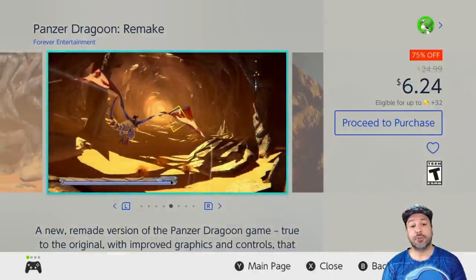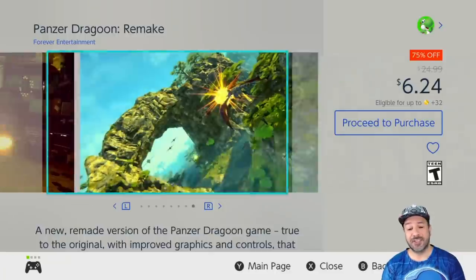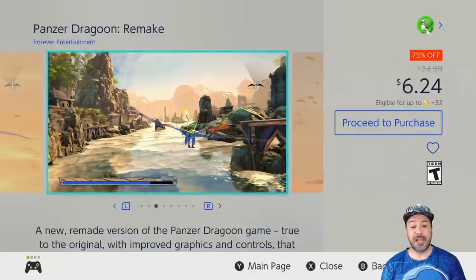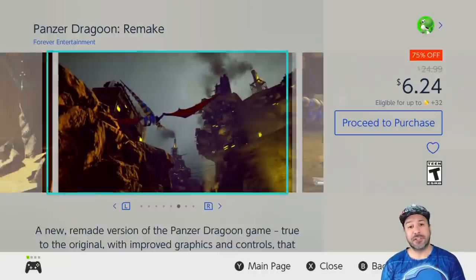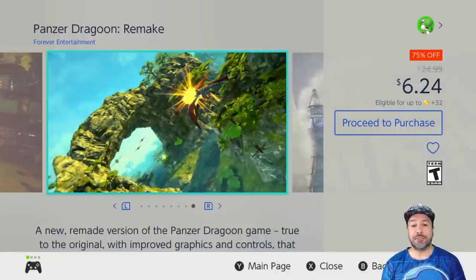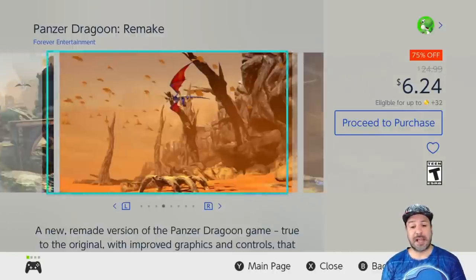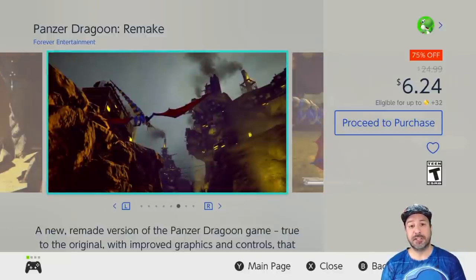Next is Panzer Dragoon Remake, which still has a few days left on its sale at 75% off, dropping the price to only $6.24. This is a great arcade-style on-rails shooter where you ride on the back of a dragon — from the days when Sega was at the top of its game — and this remake was done with very high fidelity to the original. The only downside is it's not that long; most people can knock it out in under a couple of hours. However it's designed to be replayed with different challenges, and at $6.24 anyone could pick this up and feel completely satisfied.